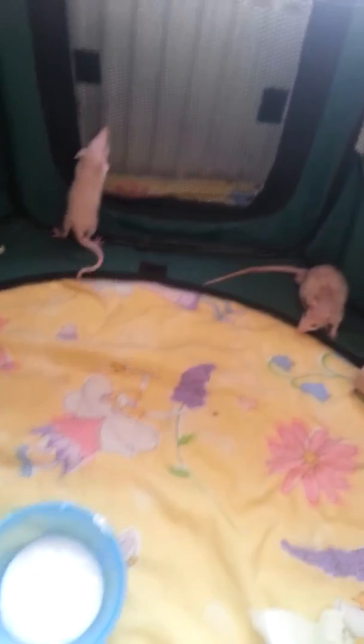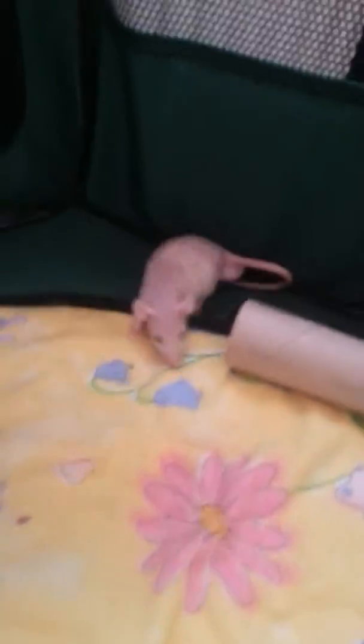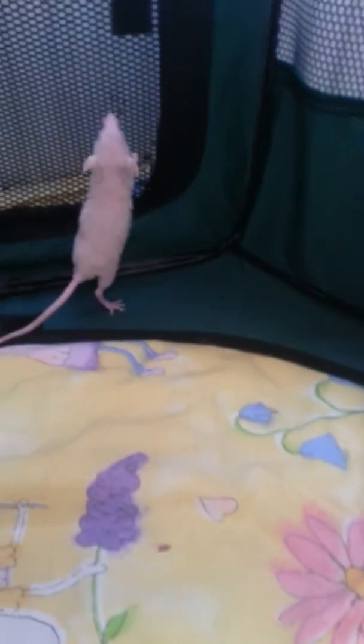Yeah, this is the run. This is the run. Pretty big, especially for the little ones. I do use this for my adults as well, but I don't normally use this for them, only when they're outside. It's a bit small for my rats anyway. I did get this off eBay for something like £25 or something.